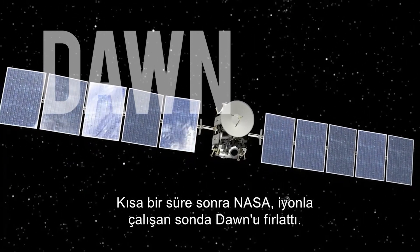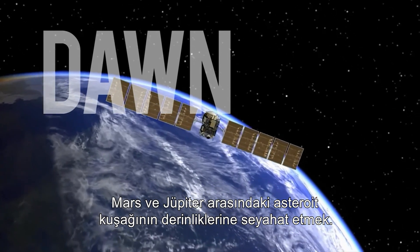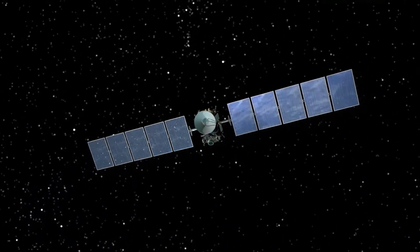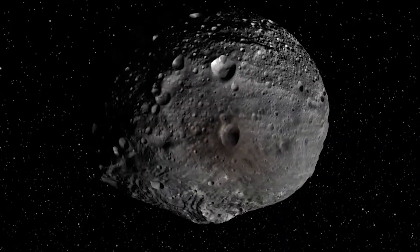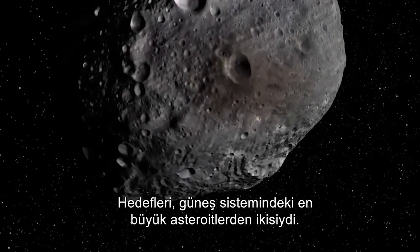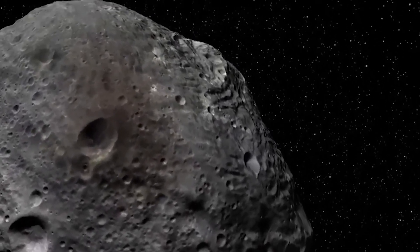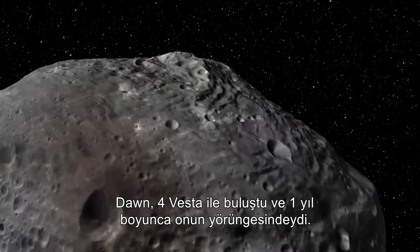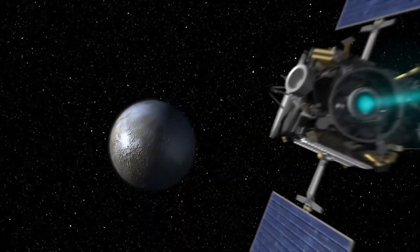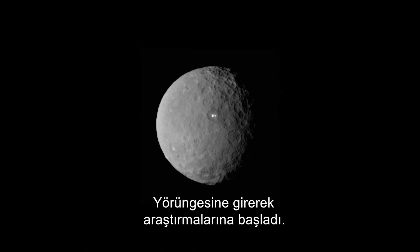NASA launched another small ion-powered probe, Dawn, which also had an extraordinary mission — to travel deep into the asteroid belt between Mars and Jupiter. Its target was two of the largest asteroids in the solar system. Dawn rendezvoused with Vesta and orbited it for over a year, returning a wealth of data. Dawn then departed and cruised towards Ceres, the largest of the asteroids — a planetoid — where it obtained orbit and began its study.